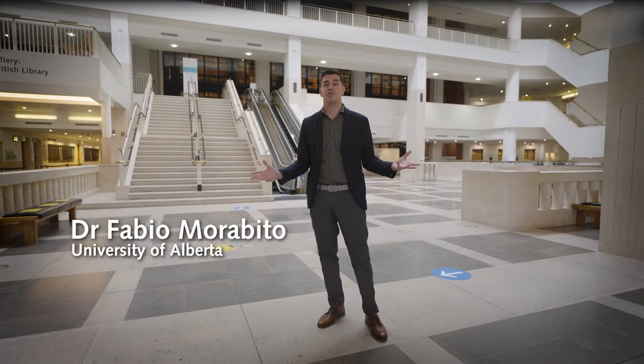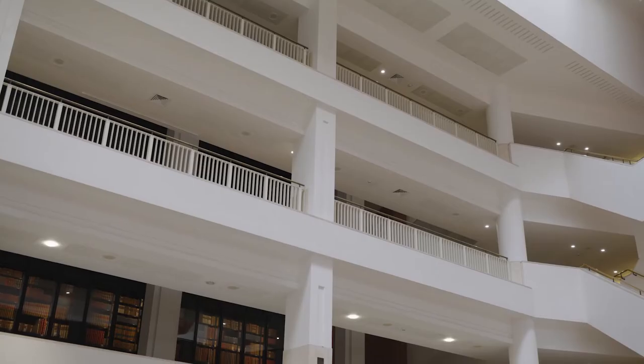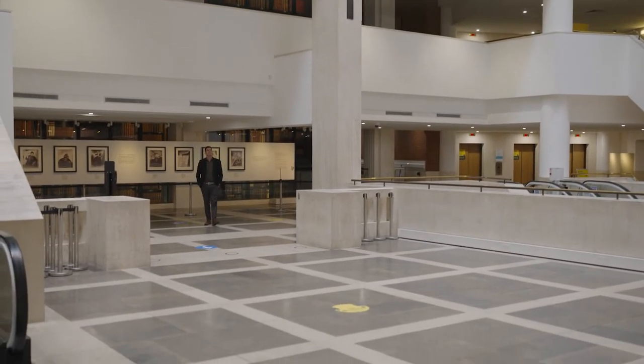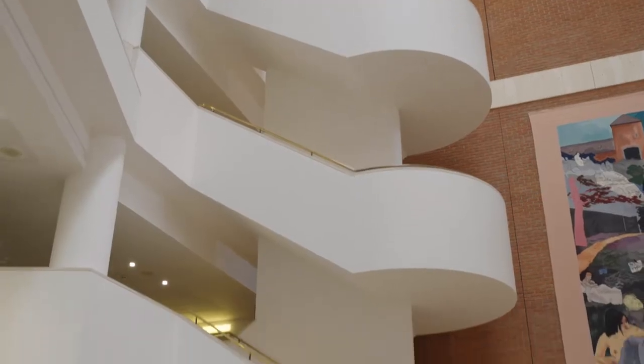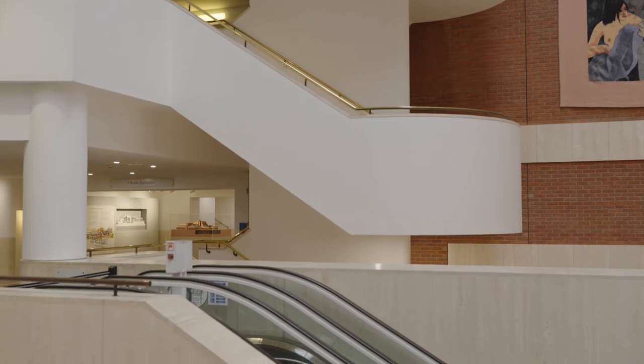Here we are at the British Library in London, which holds one of the richest music collections in the world. The size and significance of this library has grown thanks to uniquely important donations and acquisitions, but also because of a system called legal deposit. Since its foundation in the 18th century, this institution has been entitled to receive a free copy of every new book, newspaper or music score published in the country, to be preserved for future generations.